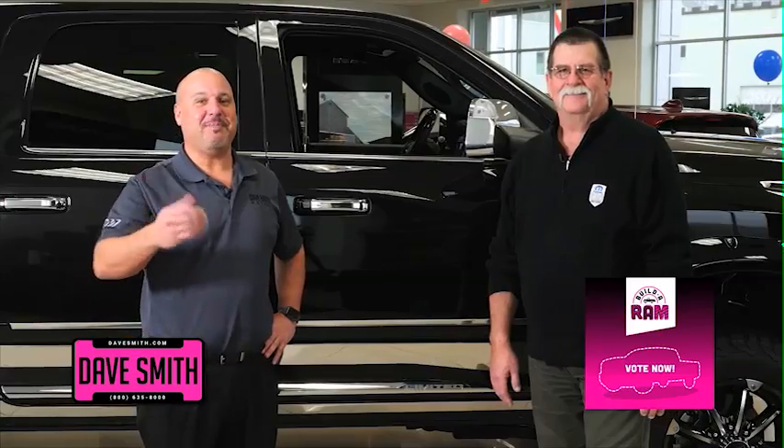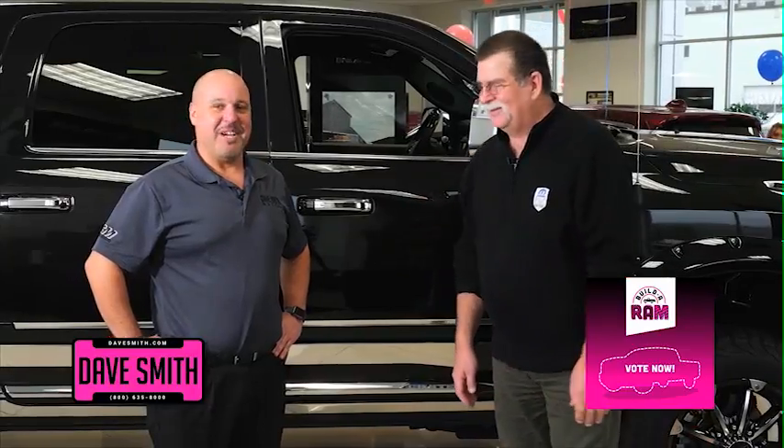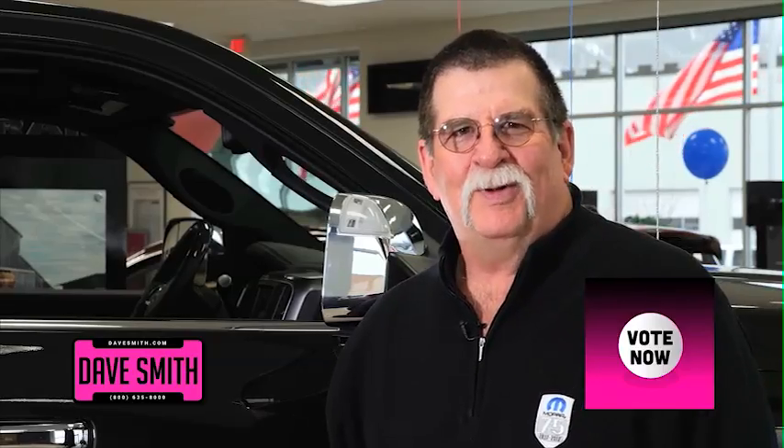The first thing you get to do is pick out your own custom leather interior. We're going to let the consumer pick out their own leather. We're going to have styles they get to vote on, and eventually it'll be installed into our contest truck. Just pick out your favorite and vote below.